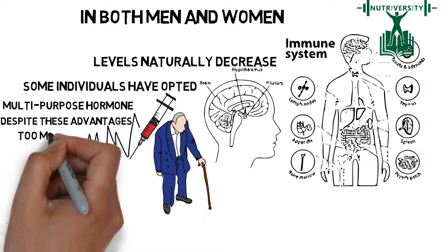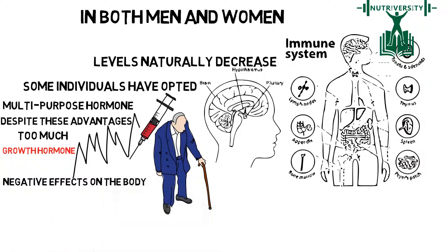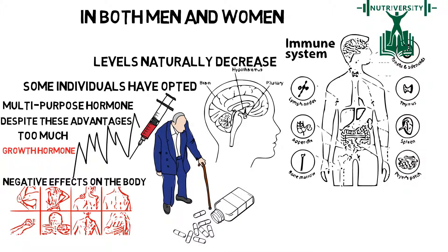Despite these advantages, too much Human Growth Hormone in the body can have negative effects and result in insulin resistance and joint and muscle pain. Therefore, it is suggested that Growth Hormone dosages be carefully administered and monitored by professionals.